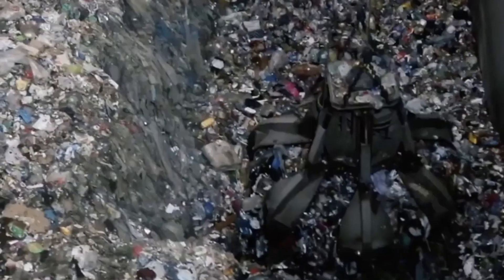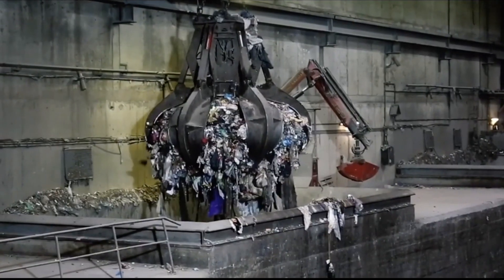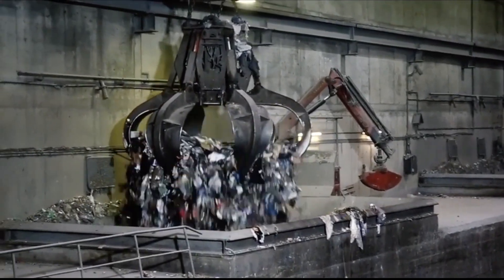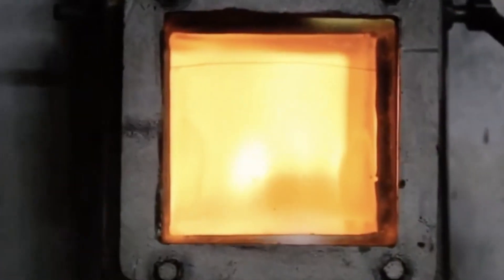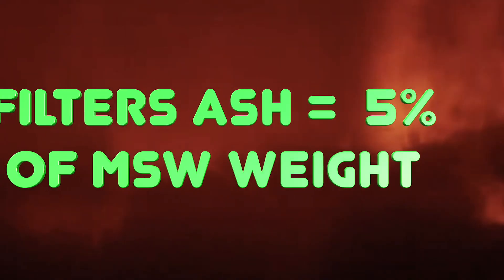In waste-to-energy plants, bottom ash and filter ash are the main residues of the incineration process. In this video, we'll demonstrate some existing technologies of IBA recycling. Incineration bottom ash, or slag, makes up to 20-25% of the weight of incoming municipal solid waste, while filter ash is about 5% by weight.